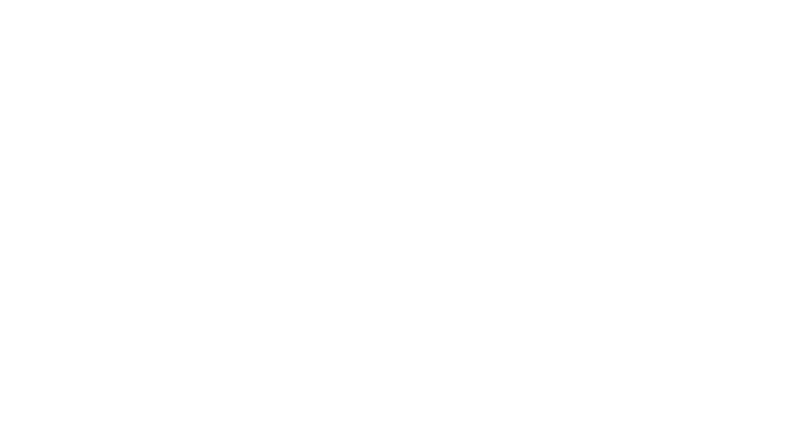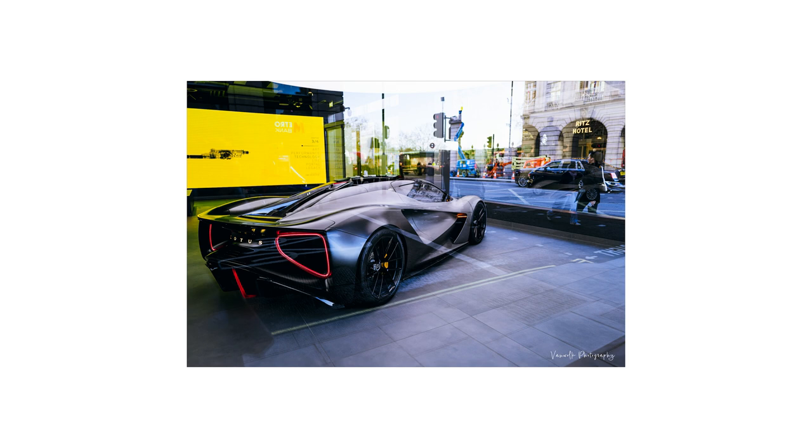I particularly love this shop — a little bit of Norfolk in downtown Mayfair, staring down the Ritz Hotel. And the marvellous Lotus Sports Car.